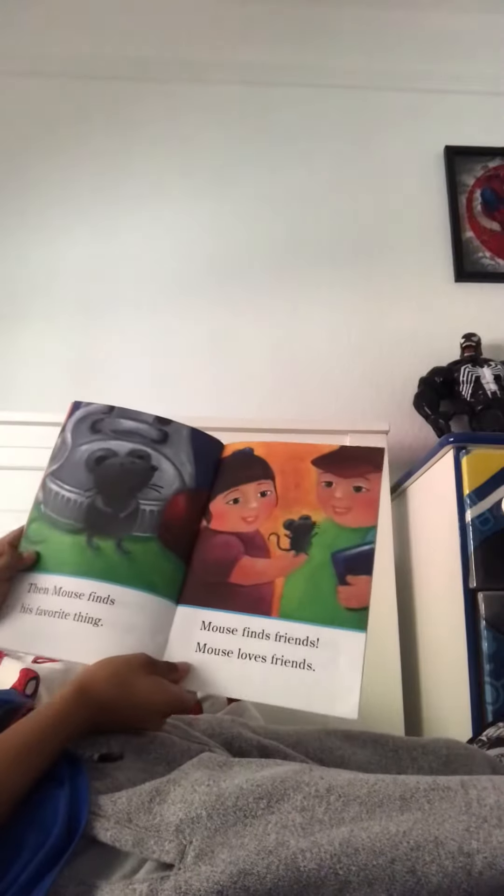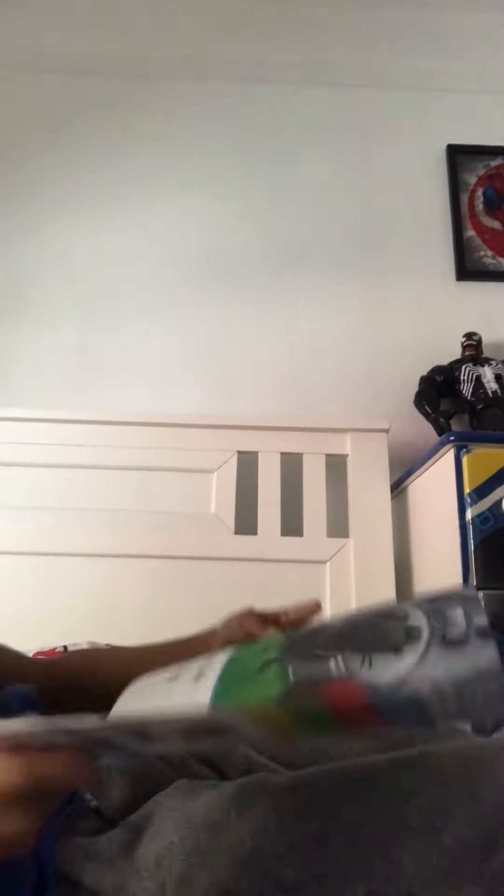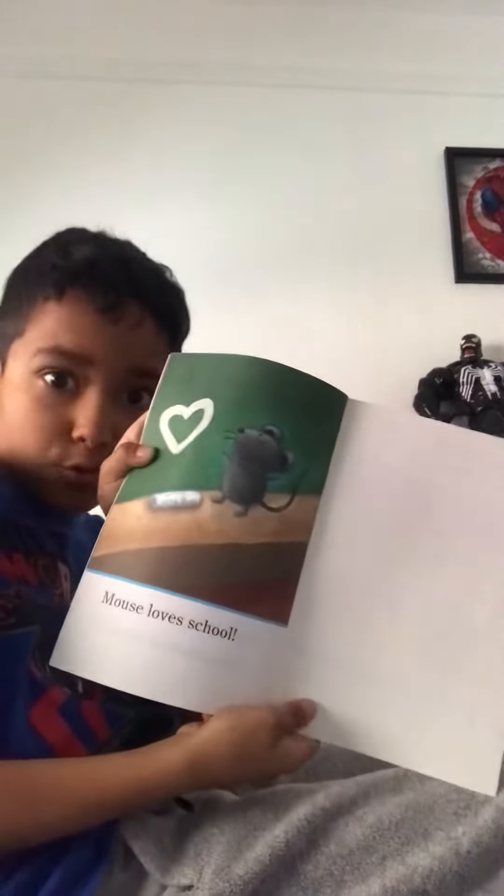Then mouse finds his favorite thing. Mouse finds friends. Mouse loves friends. Mouse loves school.